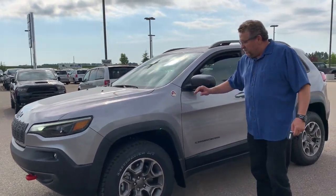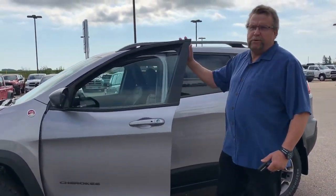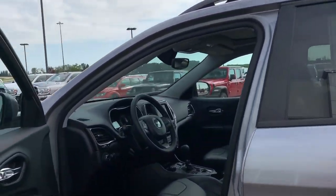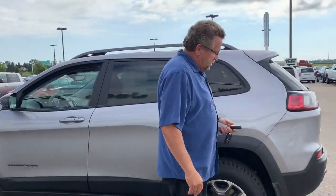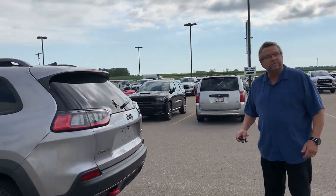Because I have one. I love the red badge telling you it's trail rated. It's got blind spot, it's got an 8.4 screen with navigation, heated seats, automatic headlights, park sensors, 4x4, and power tailgate. And it has remote start, of course.